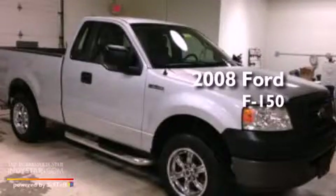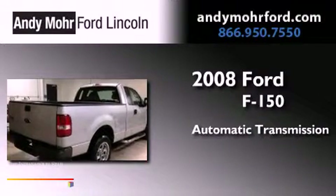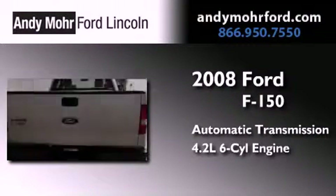This is a 2008 Ford F-150. This truck has an automatic transmission and a 4.2-liter V6.